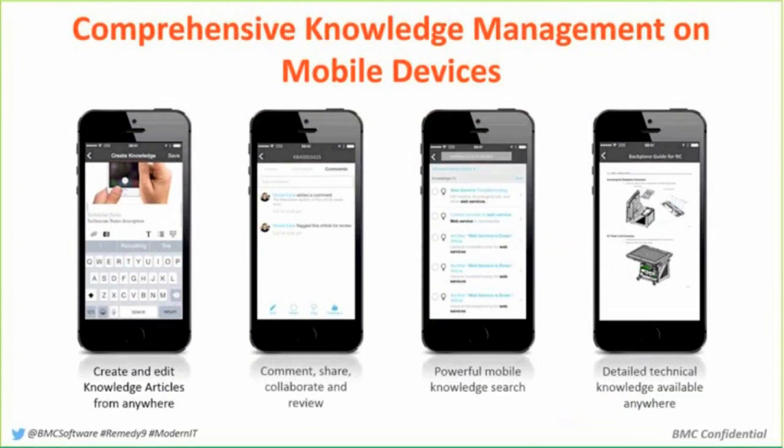We wanted to make that knowledge accessible on any device you have — whether you're sitting at our universal client on a web browser at your desk, or you're out in the field with a mobile device like an iPad, an Android tablet, or your phone. We want you to be able to access all that information and do the same functions no matter what device you're on.